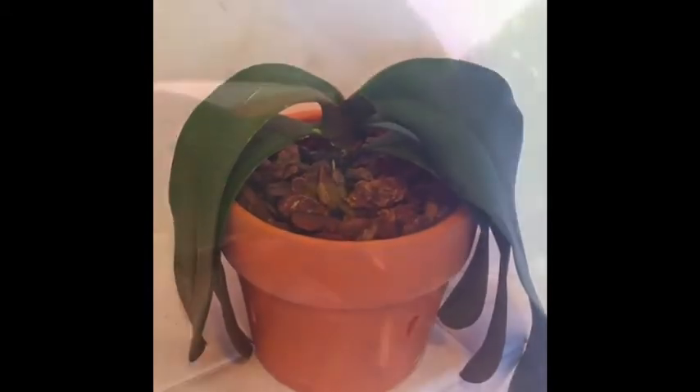Next up is my Yellow Phalaenopsis, and I'm so excited because this is my first ever — if it develops fully, it'll be my first re-bloom from a new flower spike. So I'm super, super excited.